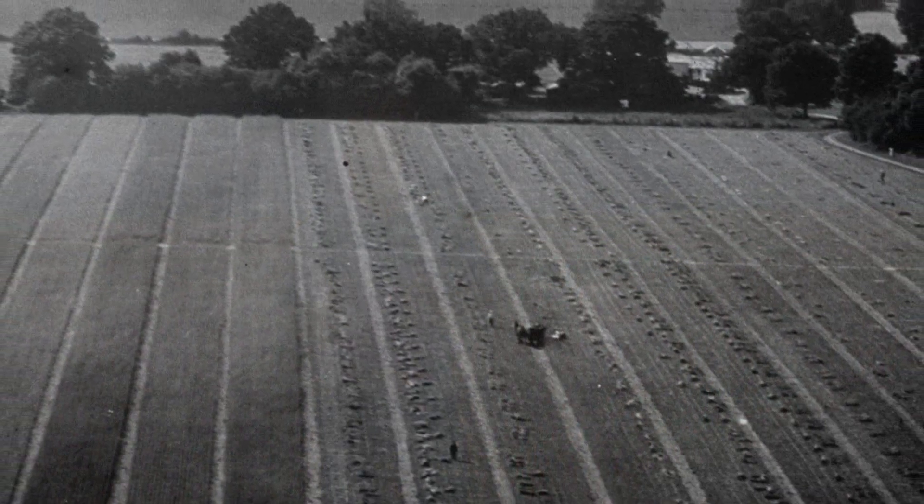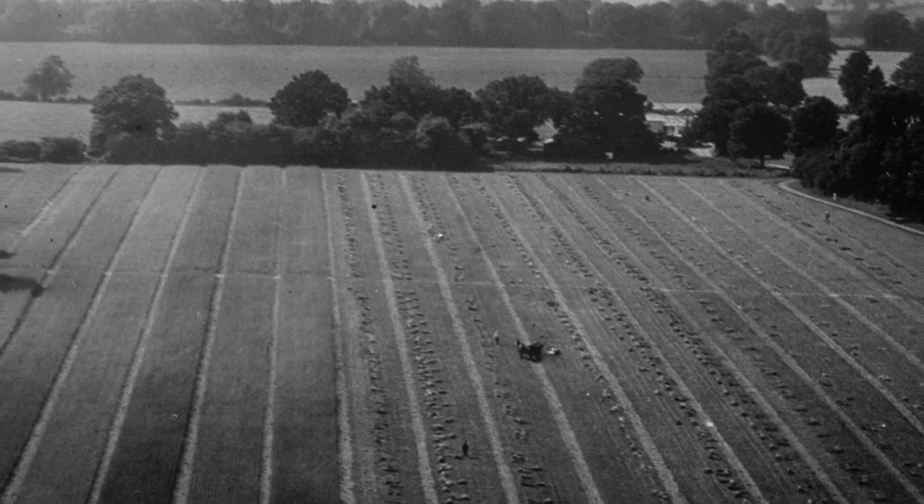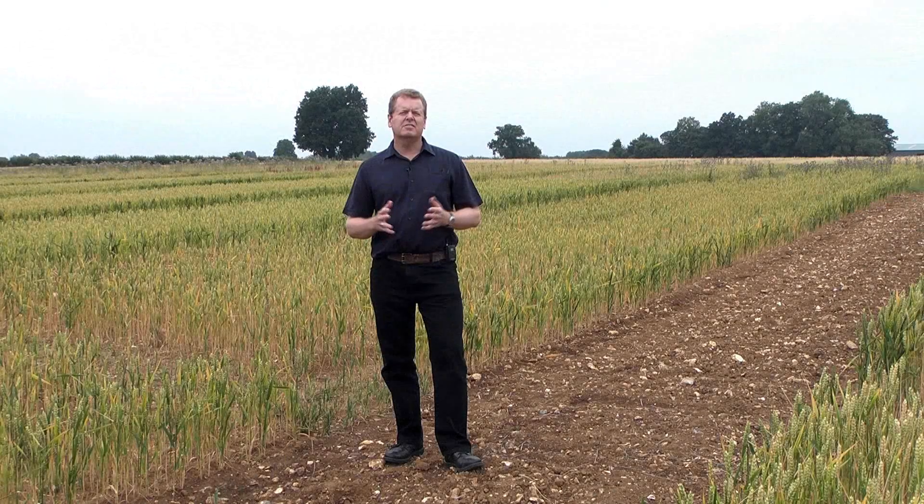In 1843 when the experiment started, it consisted of 19 strips of wheat running the whole length of the Broadbalk field, each about 300 meters long and 6 meters wide. Each strip was sown to winter wheat every year and received a different amount and combination of mineral fertilizer or organic manure.